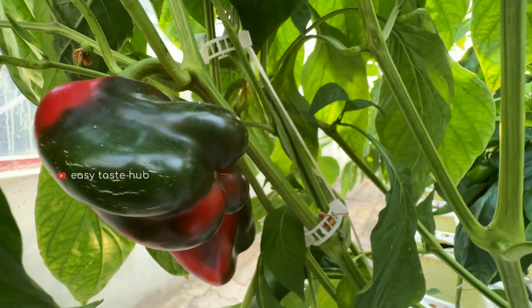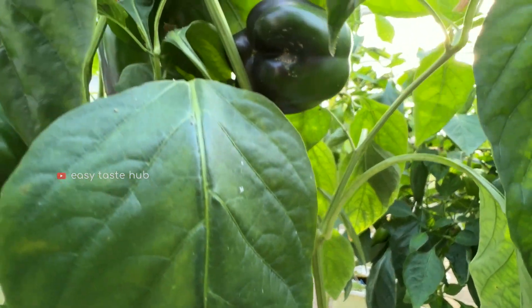Here we have a variety of capsicums — orange, red, and green.